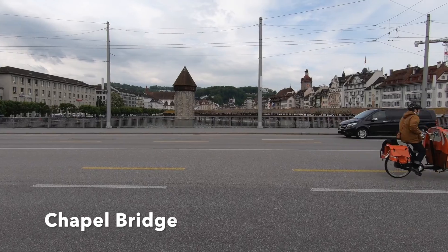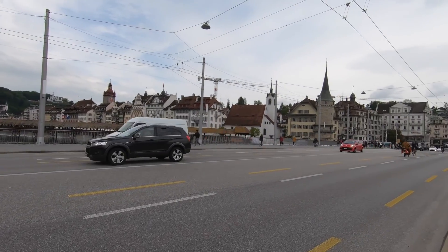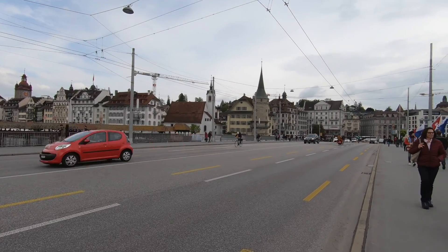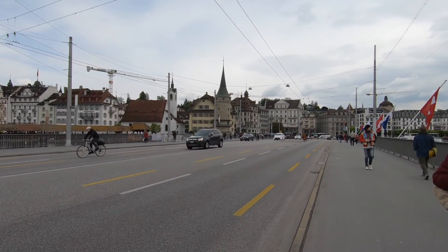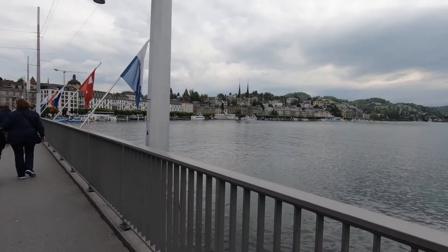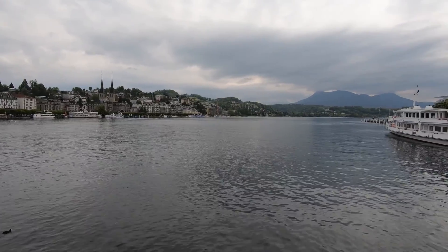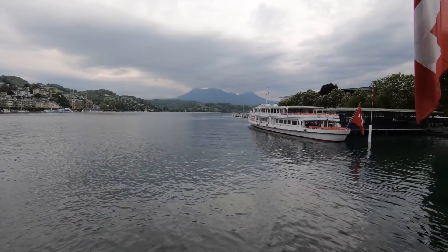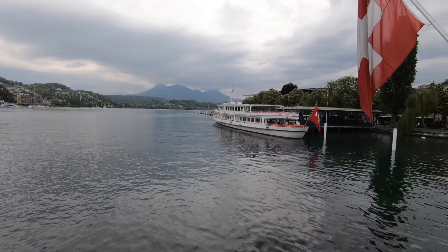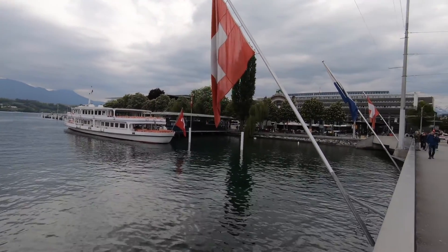Oh, look at that cool bike. We're on the bridge looking at Old Town in front of us — there it is. And Lucerne Lake, beautiful. We're going to try to get on a boat here. Of course, the Swiss flag, and the train station.